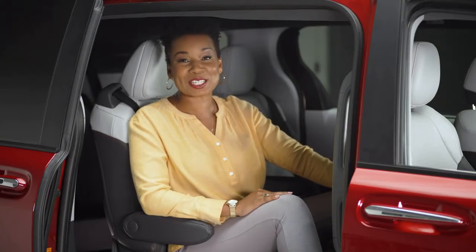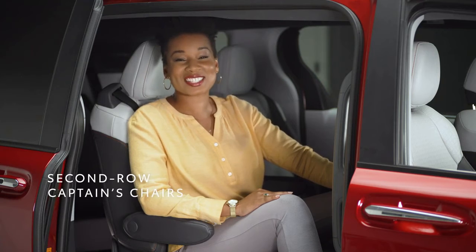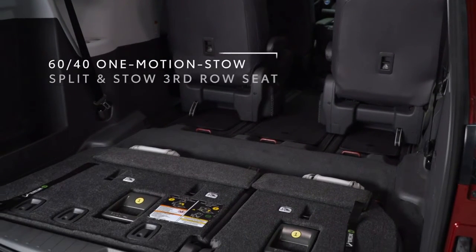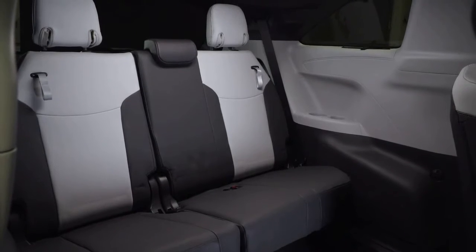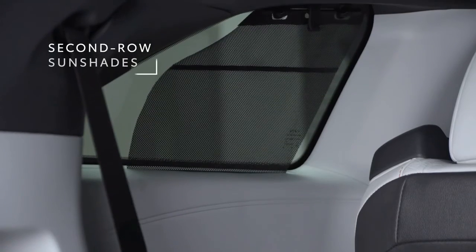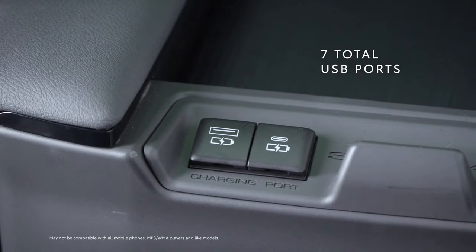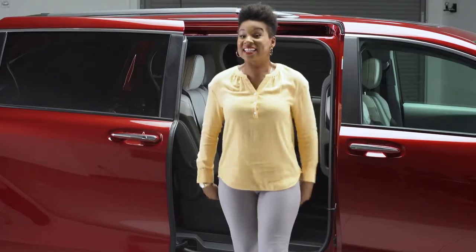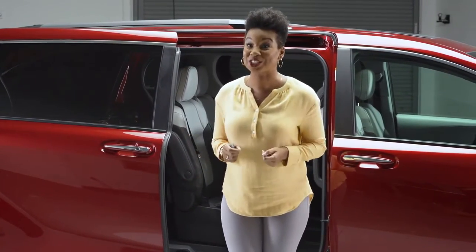The features back here are amazing as well, like the super long-slide feature on the second-row captain's chairs and the third-row seats that fold up — so the flexible layout in here is pretty hard to beat. We've also got great standard stuff like these sun shades, and a ton of USB ports — seven of them across all three rows. You saw me open these sliding side doors with just a kick.